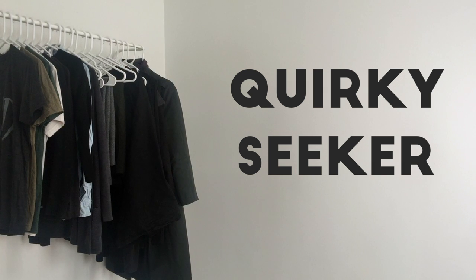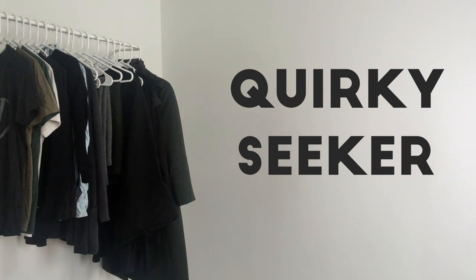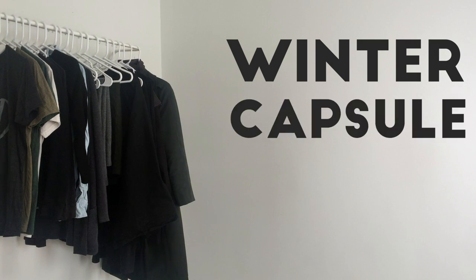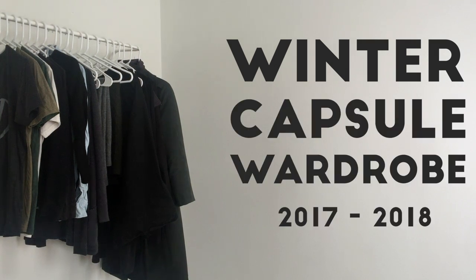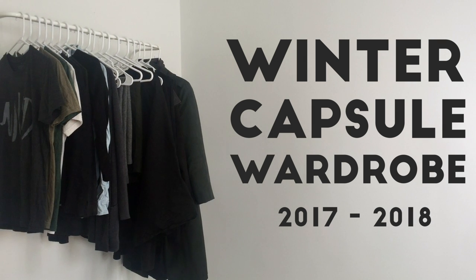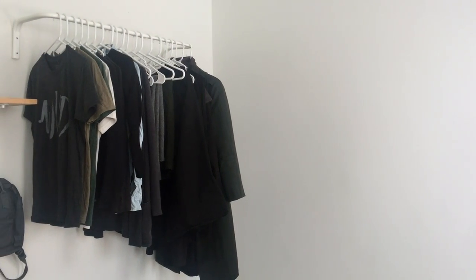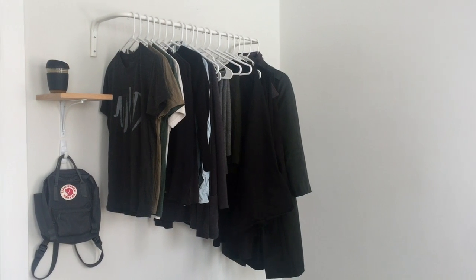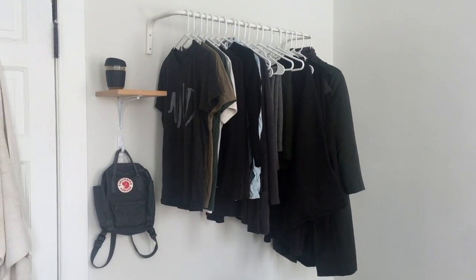Hello and welcome back to Quirky Seeker. I know it's not winter anymore, but I still wanted to share this video with you guys because I thought it might be cool to see what I've been wearing, maybe get inspired, and because it's the first time I've ever used a capsule wardrobe.